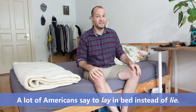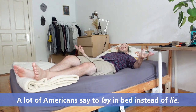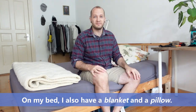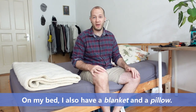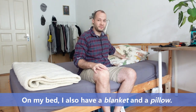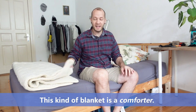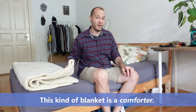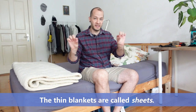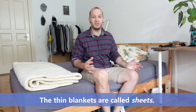A lot of Americans say "to lay in bed" instead of "lie." On my bed I also have a blanket and a pillow — blanket, pillow. This kind of blanket is a comforter. A comforter. The thin blankets are called sheets. Sheets.